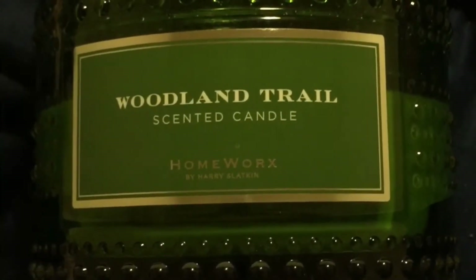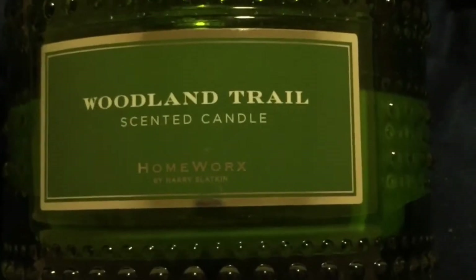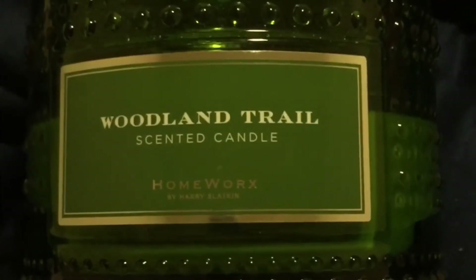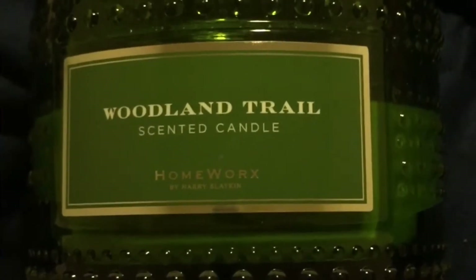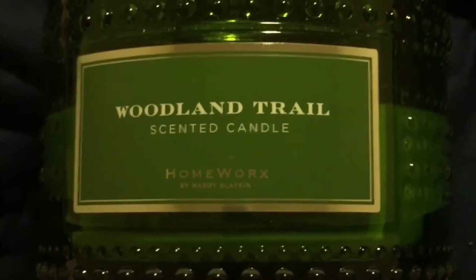This was part of a two-piece set on QVC — the other candle was the Woodland Cabin candle, and I did a separate video for that. I was going to do all the Homeworx candles on the table lit and all that, but since the review is not good on either one of them, I'm just going to show it to you like it is and just tell you about it.